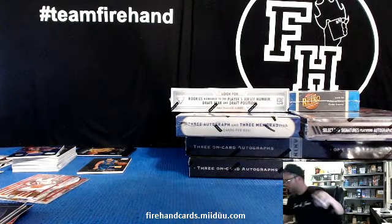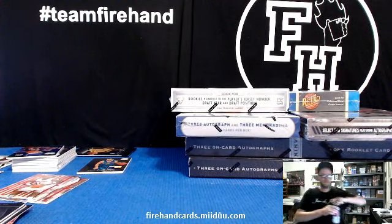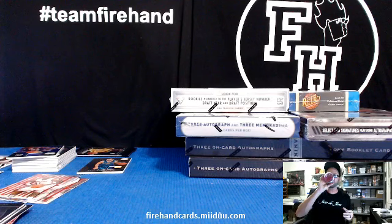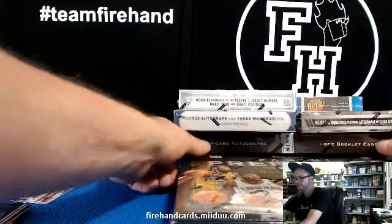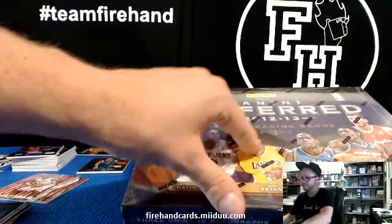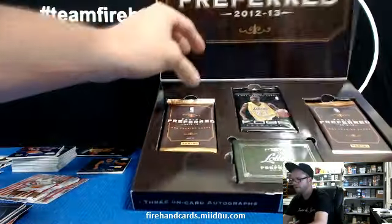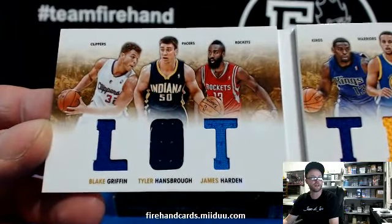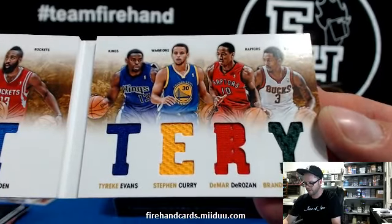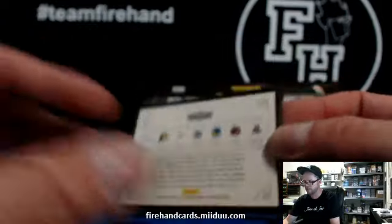Not feeling too excited about that box — I have to do another one. Preferred — slide it on out of there. The book is lottery — let's look at the book. Numbered to 199: Blake Griffin, Tyler Hansbrough, James Harden, Tyreke Evans, Steph Curry, DeMar DeRozan, Brandon Jennings — Clippers, Pacers, Rockets, Kings, Warriors, Raptors and Bucks. The 2009-10 draft class.